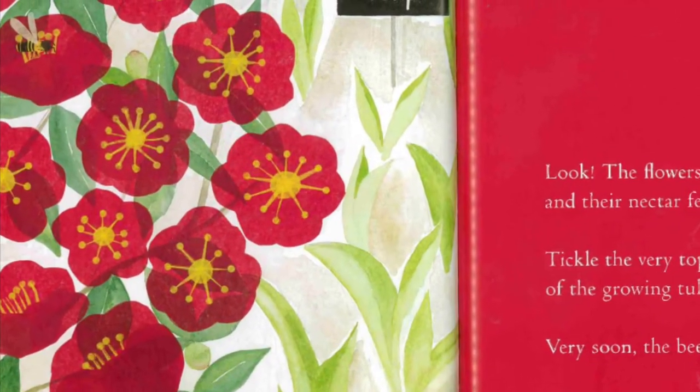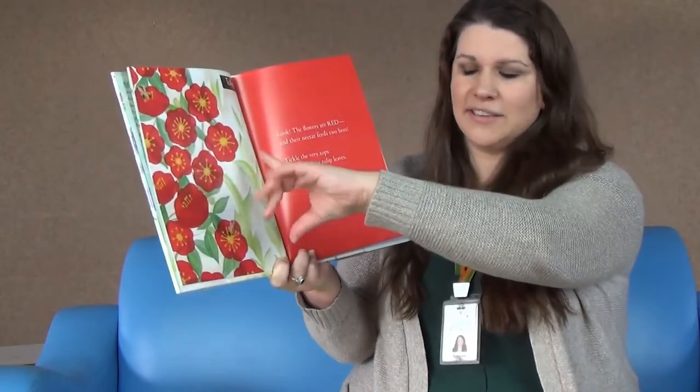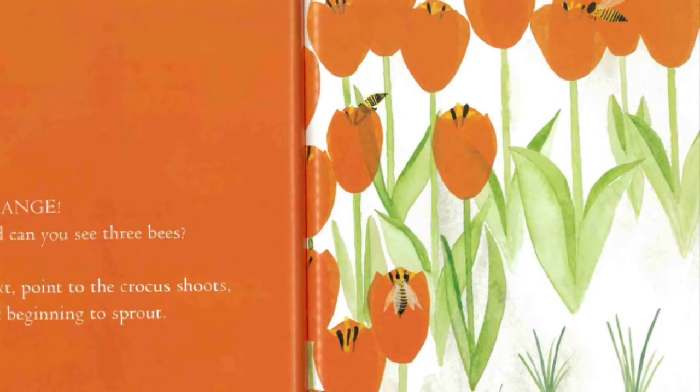The flowers are red and their nectar feeds two bees. Tickle the very tops of the growing tulip leaves. Very soon the bees will find orange. Can you see three bees? One, two, three.